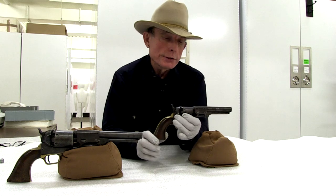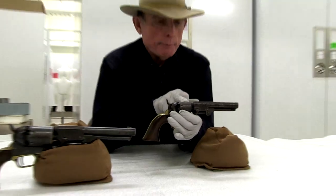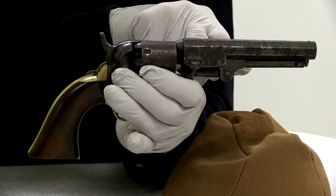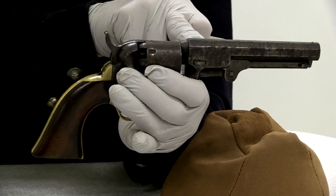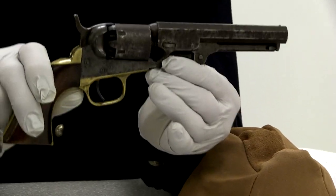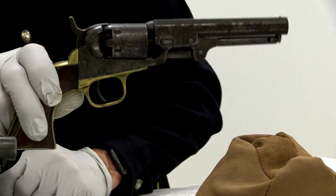The variations included the number of chambers — this happens to be a six-shot. Some came without this loading lever underneath the barrel, and they came in a variety of barrel lengths. Again, the most popular percussion firearm manufactured by Colt, produced in over 200 variations.